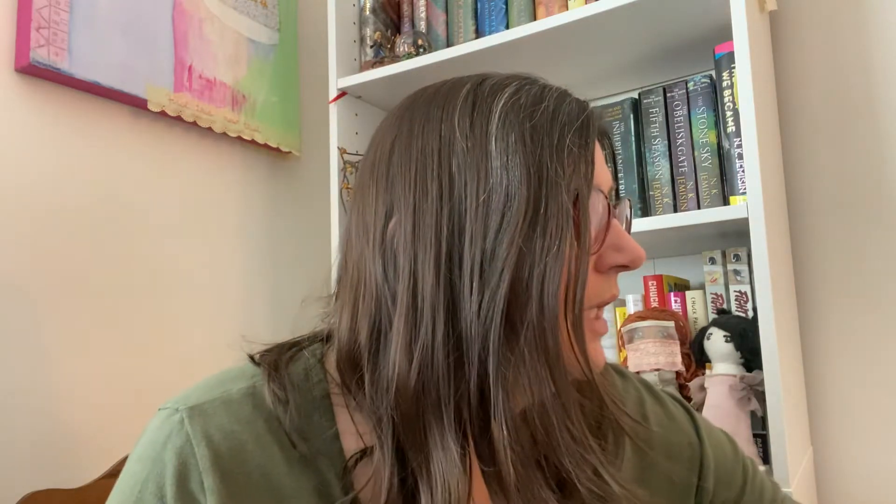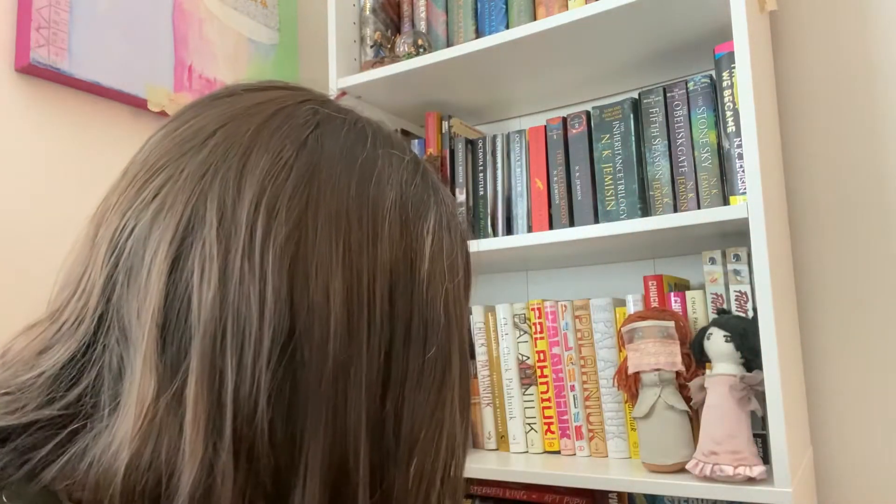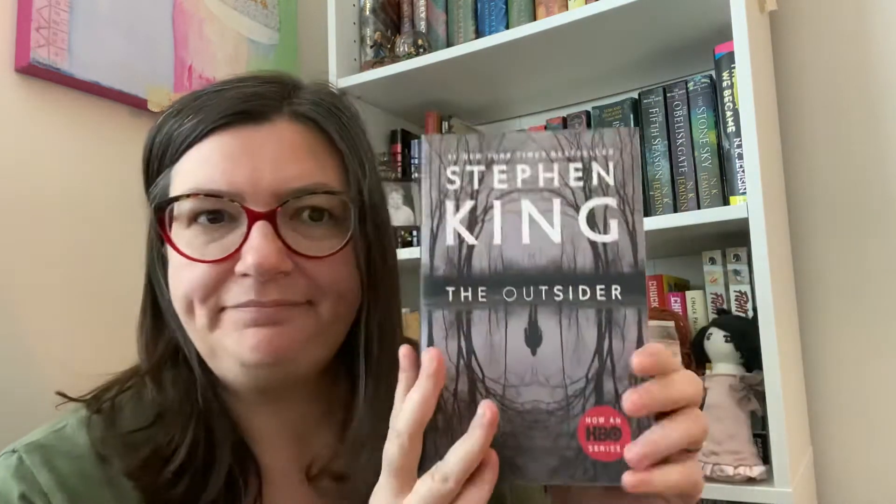A more recent read for me was Gerald's Game - I read that last year and liked it pretty good. Then I watched the Netflix movie and I thought they did a pretty good job with the adaptation. I enjoyed Gerald's Game. The Tommyknockers is another movie I remember watching but I don't think I've ever read it - I know this one is about aliens. Another pretty spooky cover.